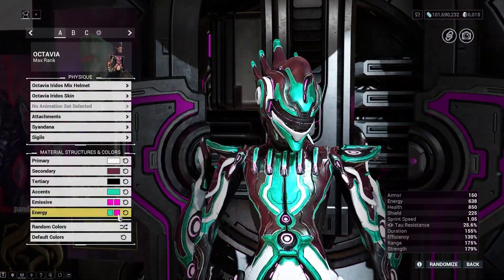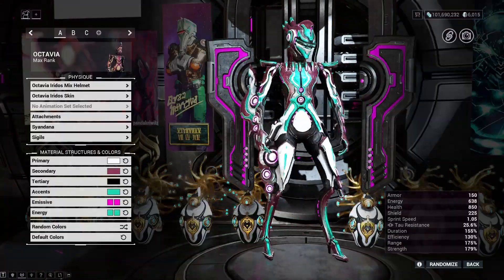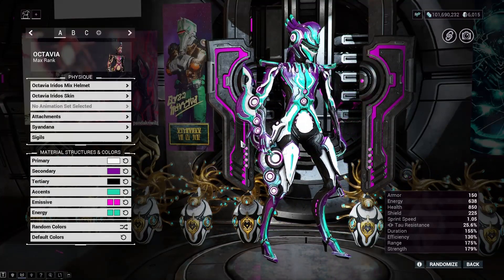You want to avoid using a bright secondary color because it'll just wash out the accent. This is surprisingly hard to get right. I'm not really a dark-colored person, but after a little futzing around I find something I liked.